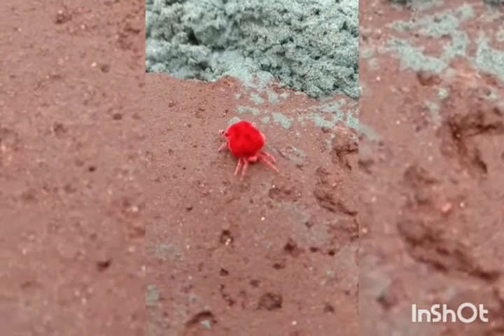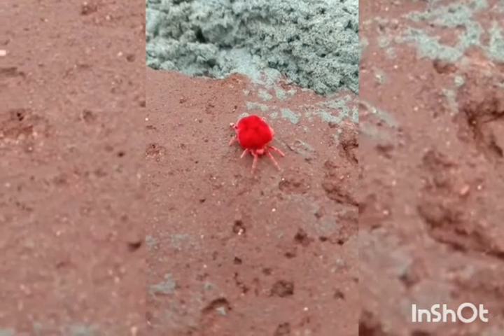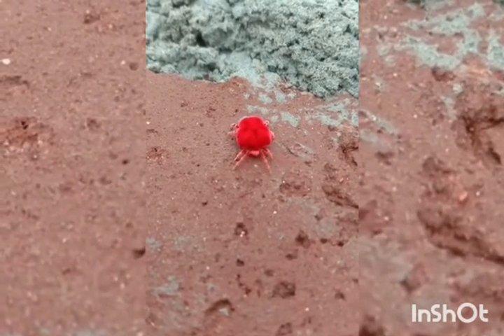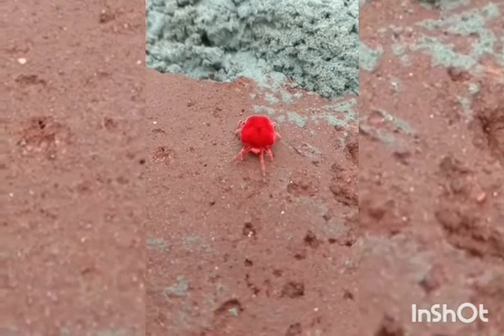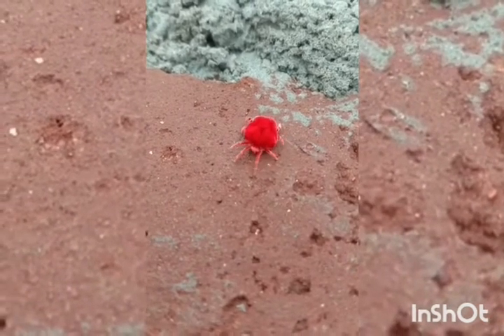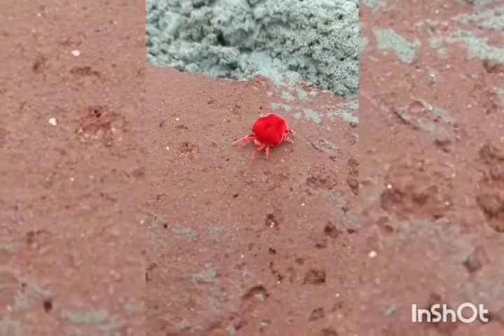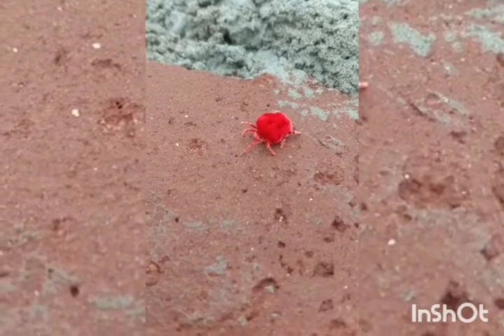They stay under the soil most of the year and come out only after rain. They spend very few hours outside the soil every year, and during this time they look for food and mates. They look like miniature velvet cushions crawling everywhere.